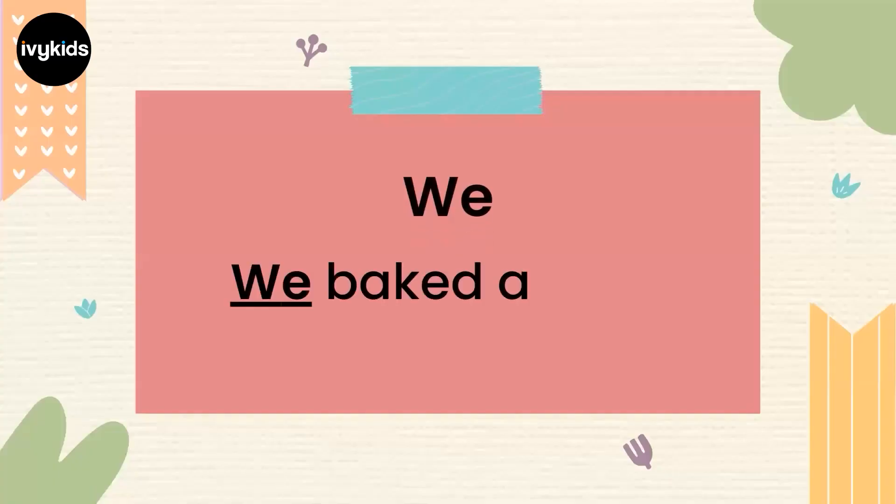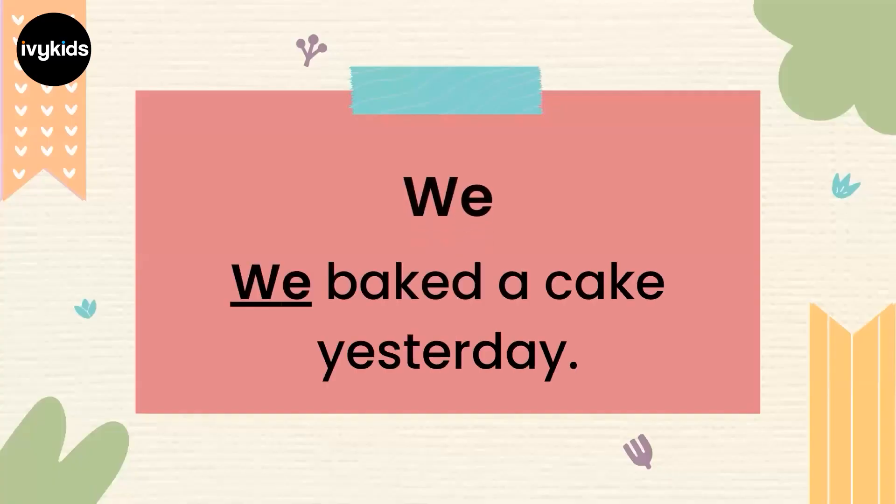The next pronoun is 'we'. We baked a cake yesterday. Instead of saying the names of all the people involved in baking the cake, we say 'we baked a cake yesterday'.